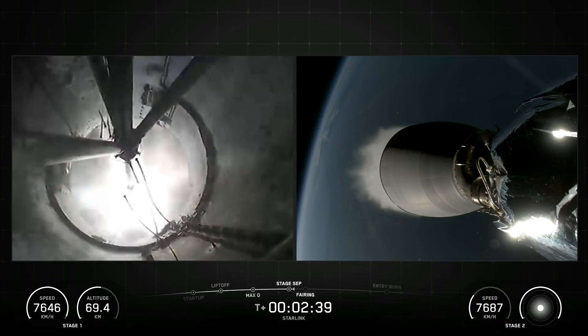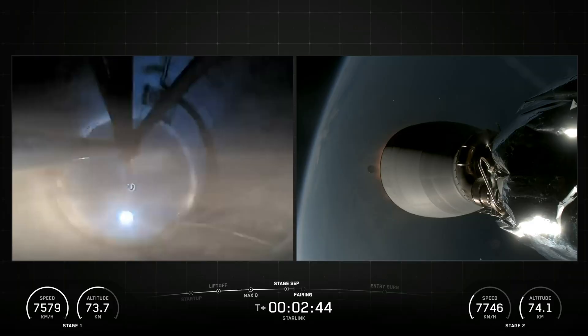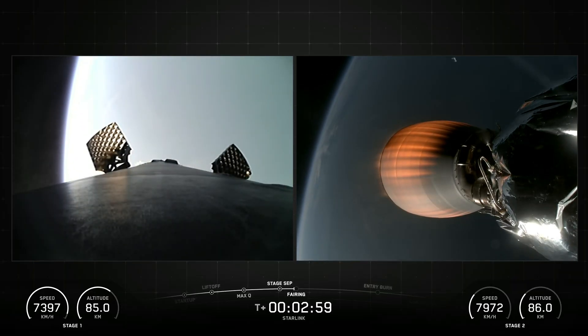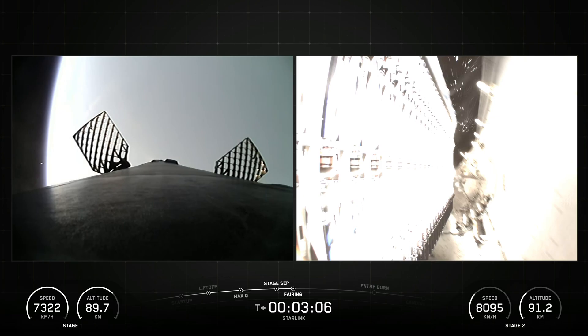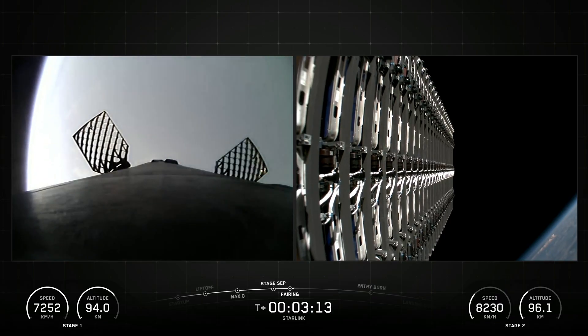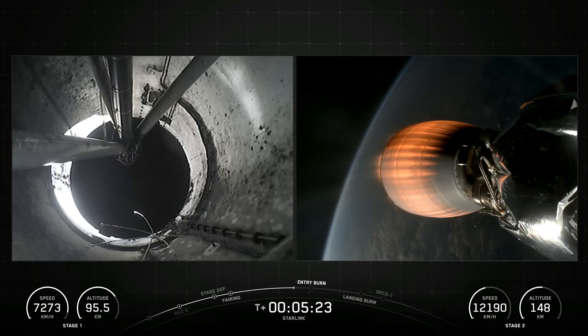Falcon 9 is a reusable two-stage rocket designed and manufactured by SpaceX for the reliable and safe transport of people and payloads into Earth orbit and beyond. Falcon 9 is the world's first orbital-class reusable rocket. Reusability allows SpaceX to refly the most expensive part of the rocket, which in turn drives down the cost. Falcon 9's first stage incorporates nine Merlin engines and aluminum-lithium alloy tanks containing liquid oxygen and rocket-grade kerosene propellant, i.e. RP-1 for short.